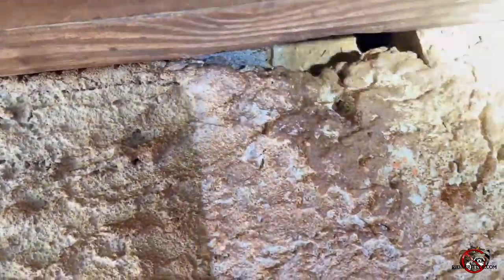Let's see what we can see. And what I found was, if you look closely, there are openings into the crawl space.